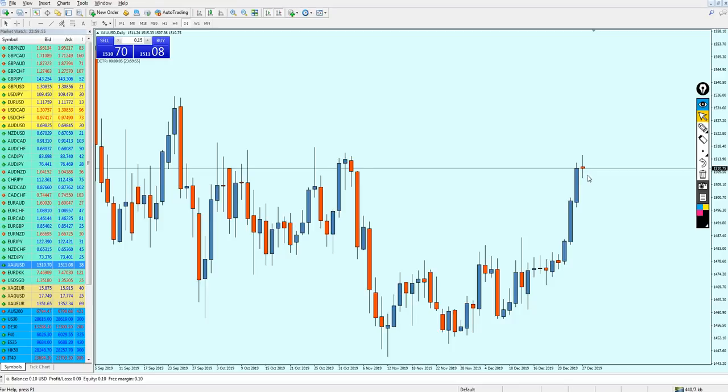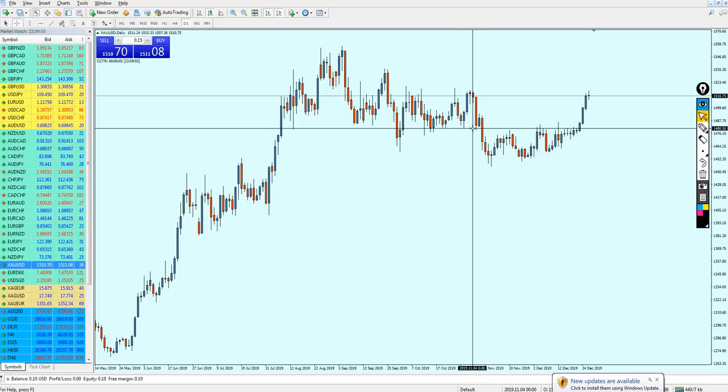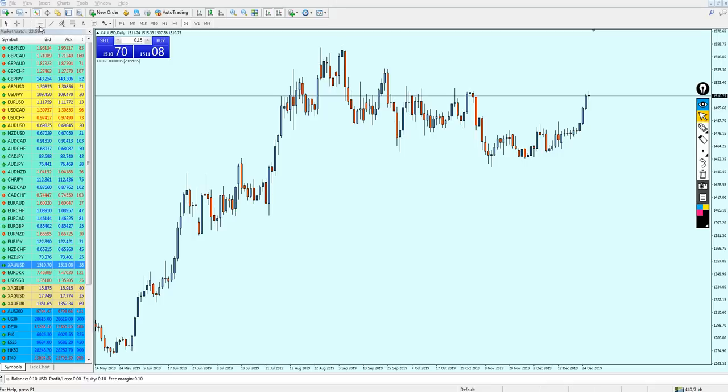However, this reversal is never going to last for a long time because it is simply a pullback. The market is going to retest the level before continuing its bullish momentum. Yes, the gold in my expectation is going to continue its bullish momentum and the market is going to reverse right on this previous support zone.